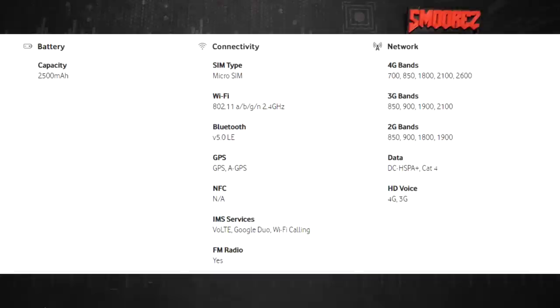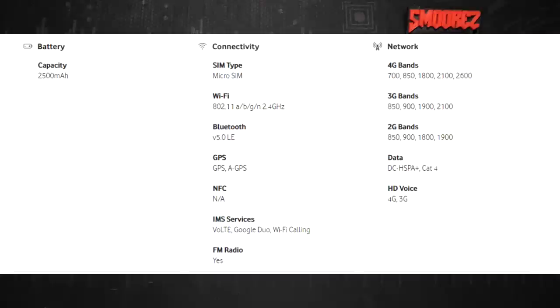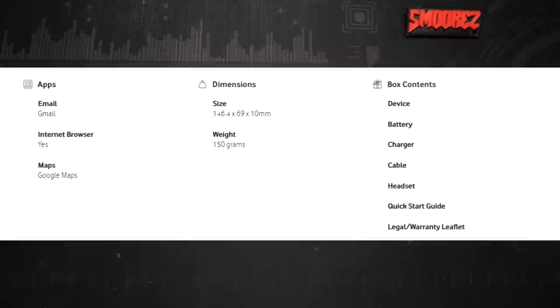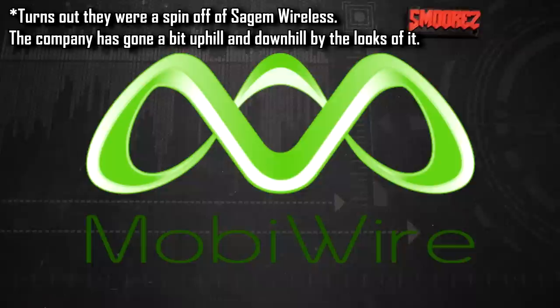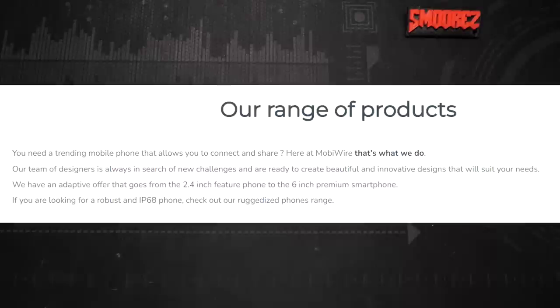Since this phone has been tweaked for Vodafone's network, if you unlock it, compatibility with Telstra or Optus may be iffy. I was curious about the OEM and it turns out this is made by a company called MobiWire — specifically it's the MobiWire Smart N12. Their website says they offer 'a team of designers always in search of new challenges, ready to create beautiful and innovative designs.' I'm sure they will.